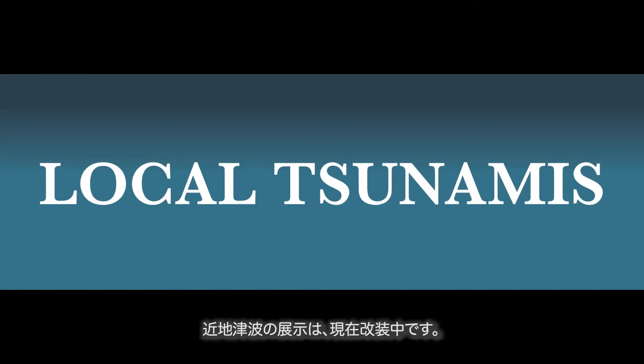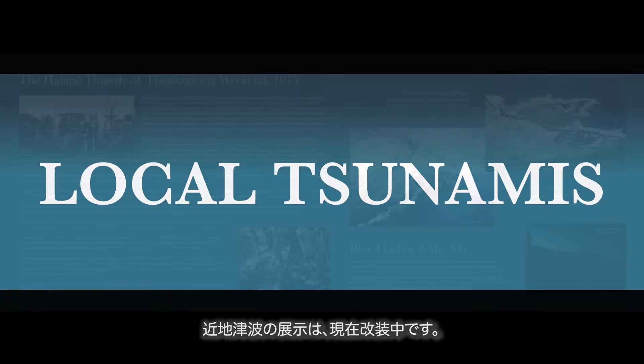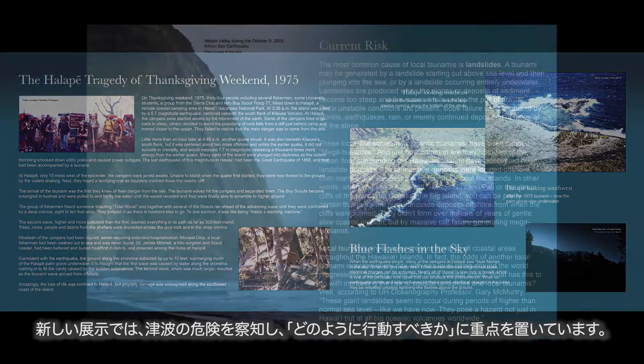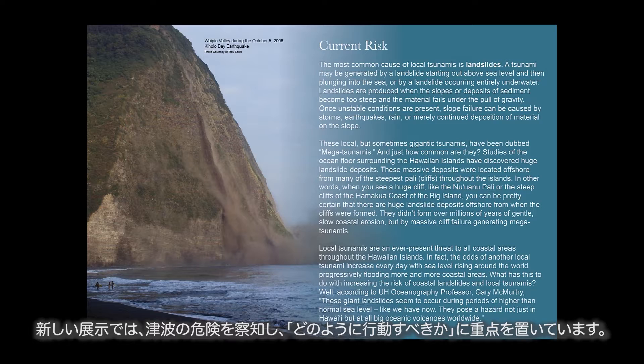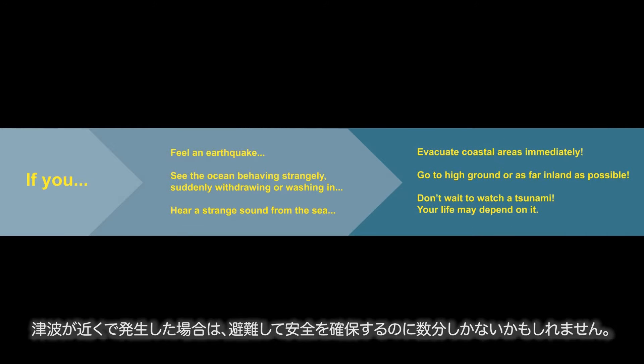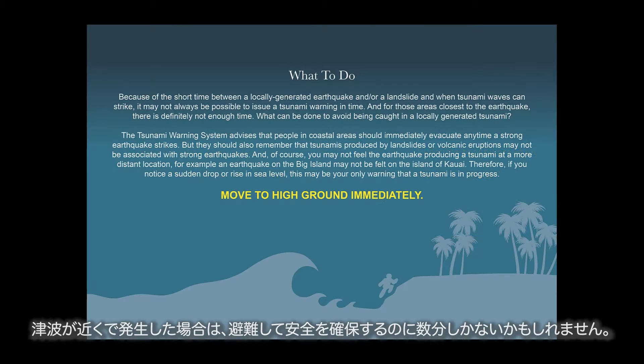The local tsunamis exhibit is currently being renovated. Here's a sneak peek of the new exhibit, which emphasizes knowing the warning signs of tsunamis and knowing what to do, since unlike distant tsunamis, there may only be a few minutes to take action and get to safety.